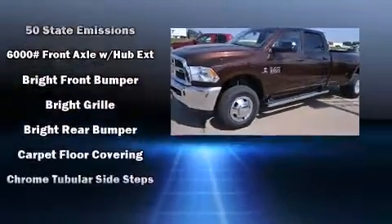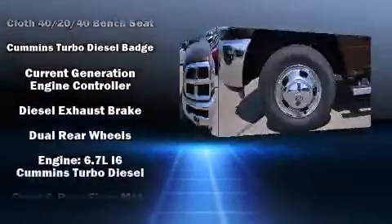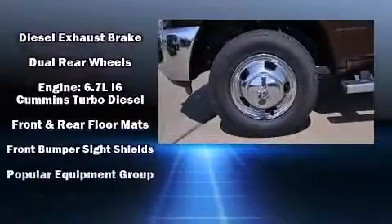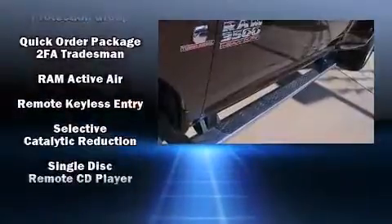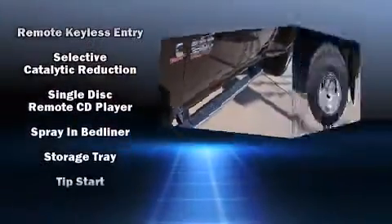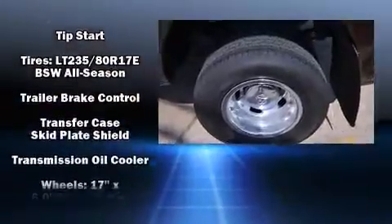Passengers are protected by various safety and security features including dual front impact airbags with occupant-sensing airbag, head curtain airbags, traction control, a panic alarm, and four-wheel disc brakes with ABS. Brake Assist technology provides extra pressure when applying the brakes.